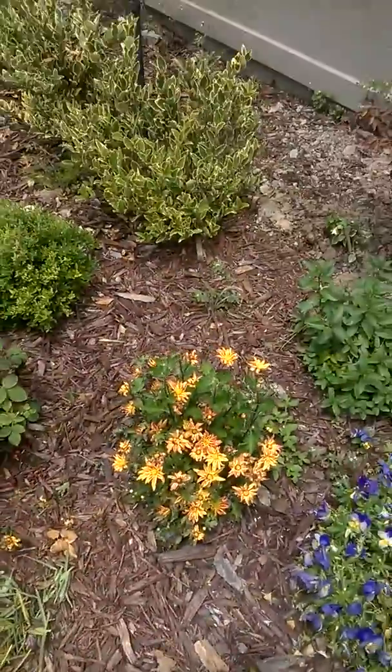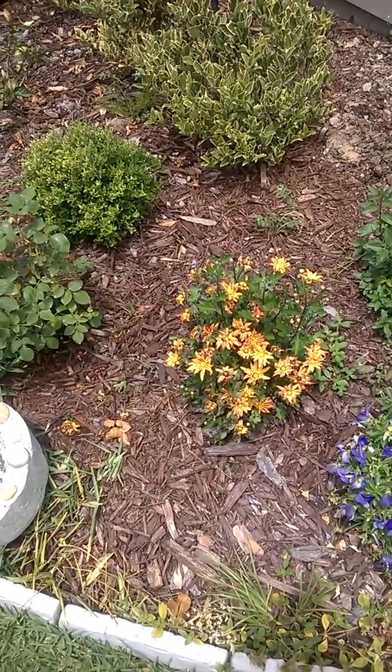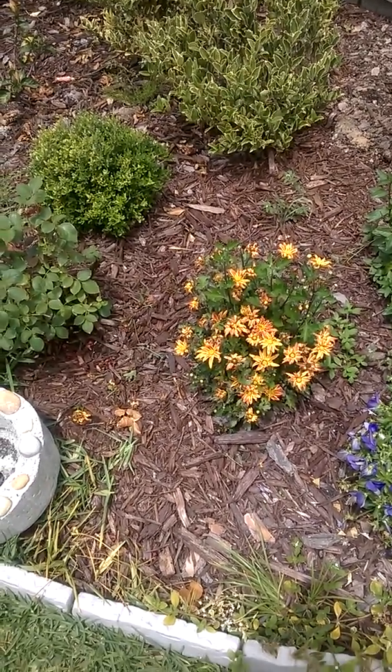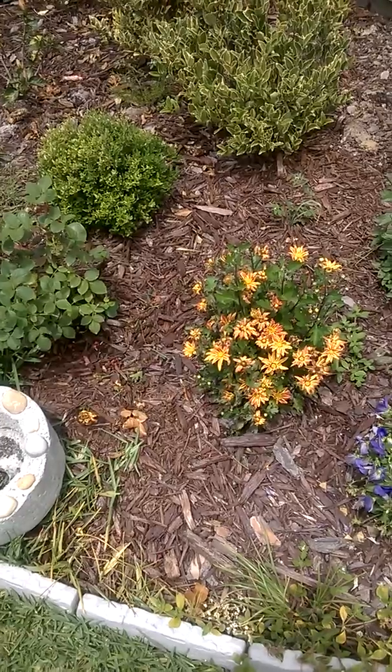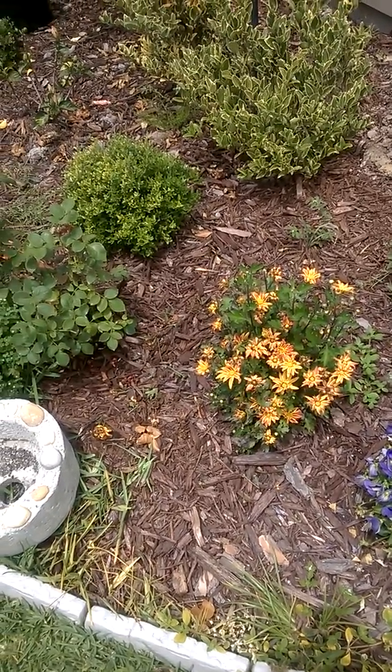This is a bigger chrysanthemum that I got from Walmart and again I've been really pleased with it because it's flowered all through the winter and continuing to flower. I've just cut back the deadheads today and it's got some new buds going, so we should get some more flowers out of that soon.